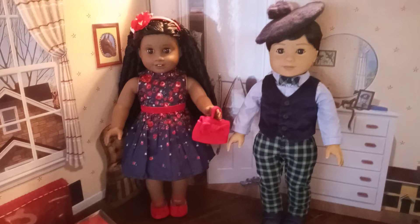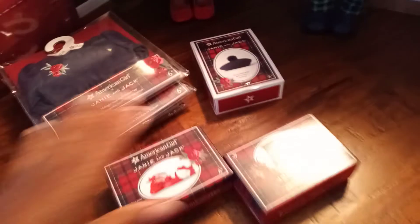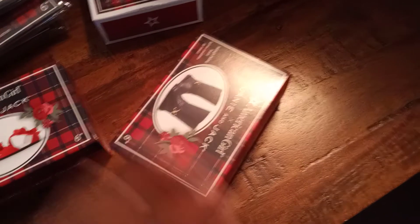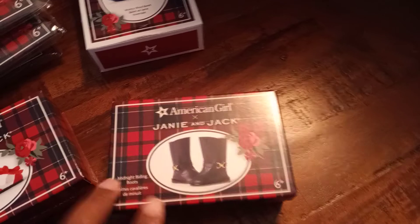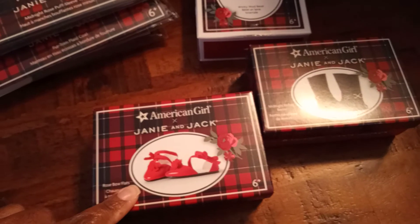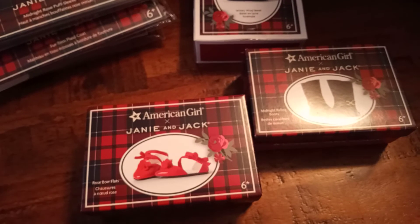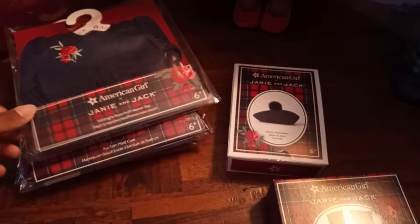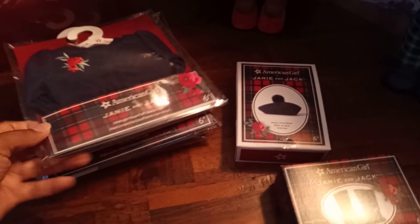the American Girl collaboration with Janie and Jack. So I ended up getting the beret, some doll size boots — I thought that would come in handy — and some flats, because I always need extra flats for some of the mix and match pieces that I have in my doll collection.